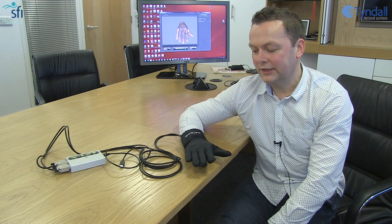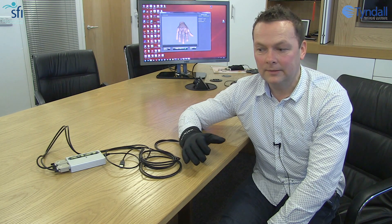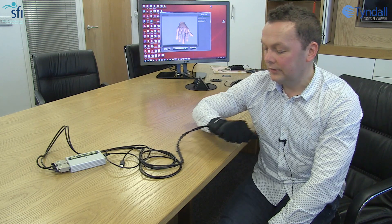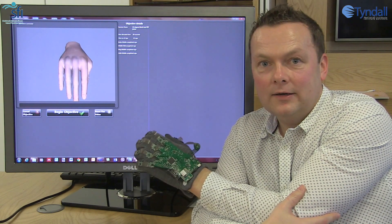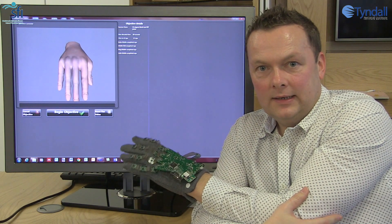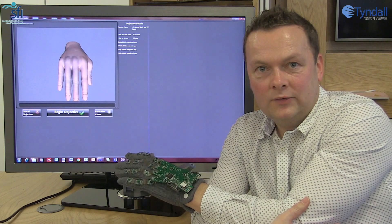This is the first data glove we used for the development of our system. It's an off-the-shelf glove, but because it's off-the-shelf it's not customizable and it had several problems: it wasn't really accurate, it was tethered, it was very bulky, it required calibration, and it was very expensive. This is the output from our NAP project — this is the wireless data glove. It's auto-calibrating, it doesn't need any user intervention — just put it on and it works right away.